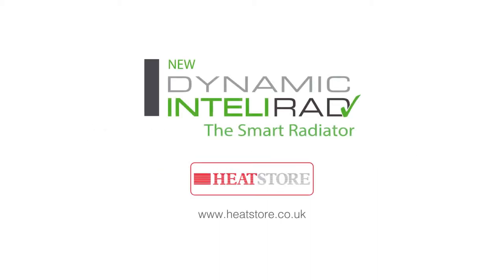Visit the HeatStore website for more information and to find out where to buy now.